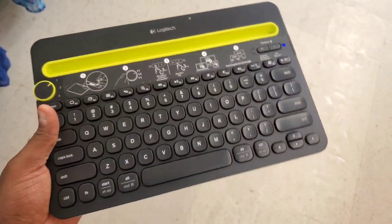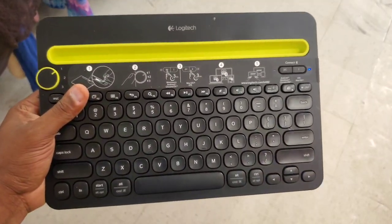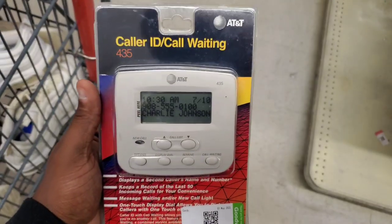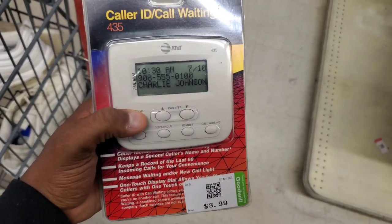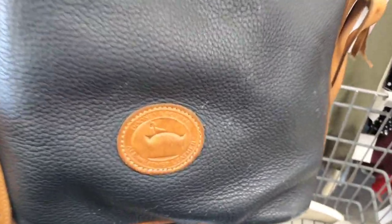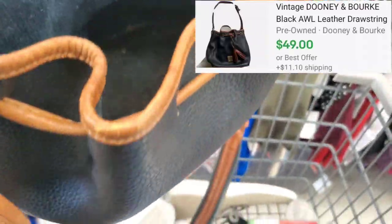Then I found this Logitech keyboard, but they're asking too much at $9.00. If they wanted like $3.00 I would get it, because it only sells for around $20.00 to $25.00, so I'm going to leave this one behind. Then I found this AT&T Color ID for $4.00, and it sells for around $35.00 to $40.00. Then I found this Dooney & Bourke 100% authentic women's purse — needs to be cleaned a little bit — and they're asking $5.00. I see comps on eBay going for around $50.00 to $60.00, so I'm definitely scooping this one up.